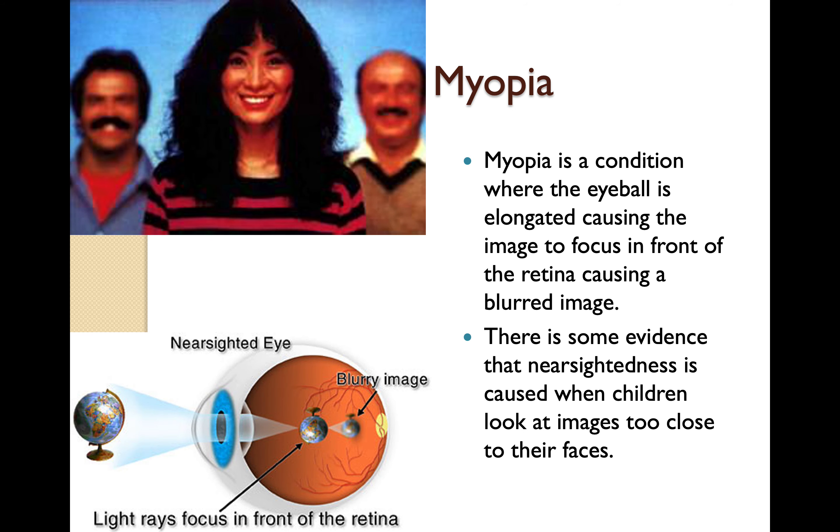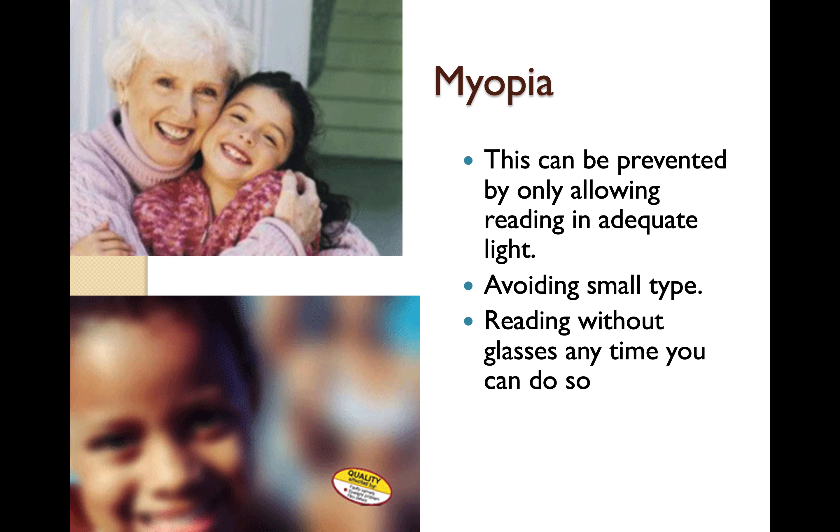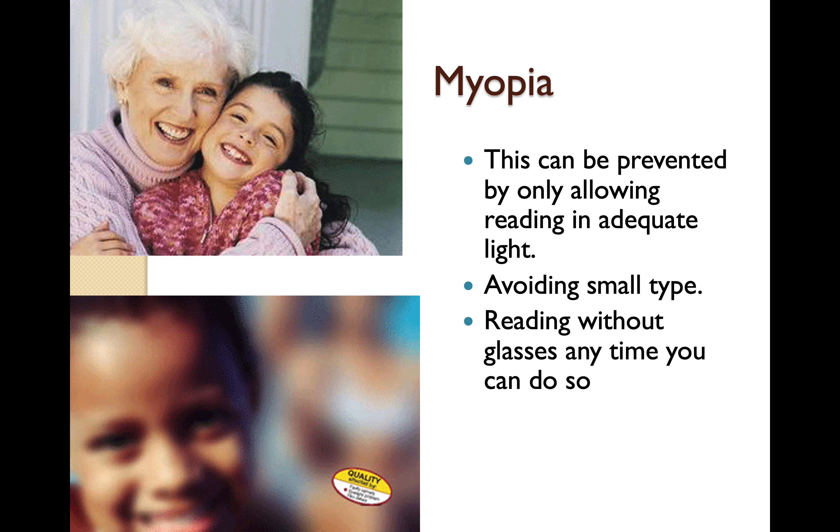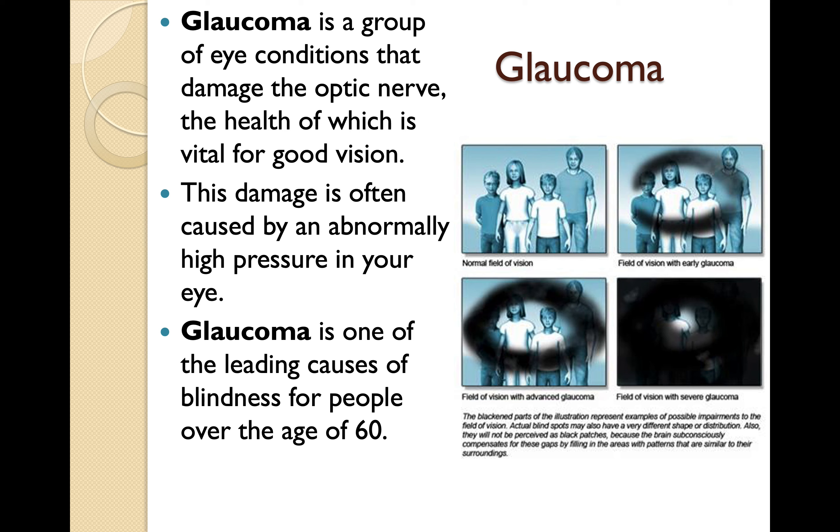Myopia is a condition where the eyeball is elongated, causing the image to focus on the front of the retina, causing a blurred image. There is some evidence that nearsightedness is caused when children look at images too close to their face. This can be prevented by reading in adequate light, avoiding small type, and reading without glasses when you can. Glaucoma is a group of eye conditions that damage the optic nerve, often caused by abnormally high pressure in the eye. Glaucoma is one of the leading causes of blindness for people over the age of 60. And that is the end of chapter 10.